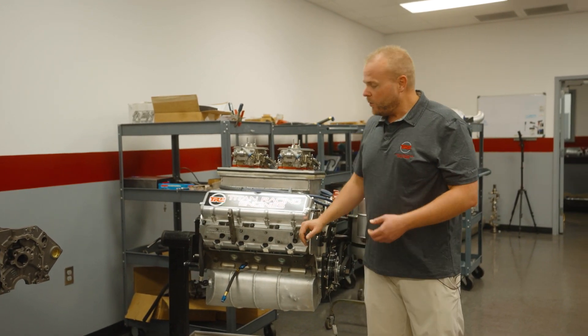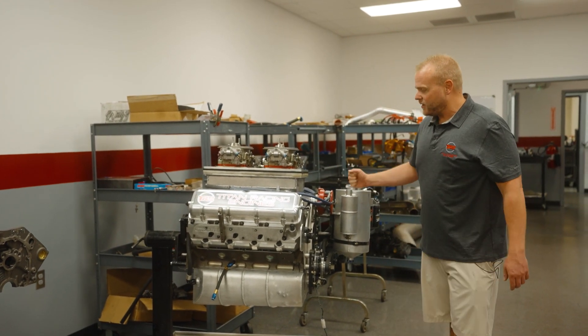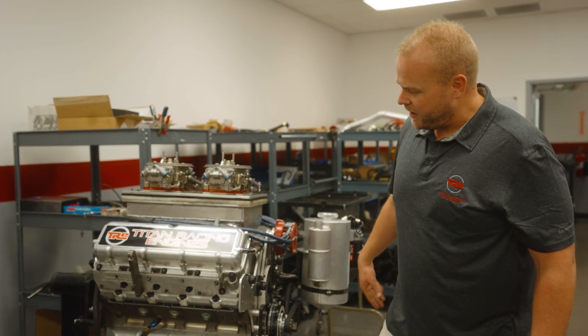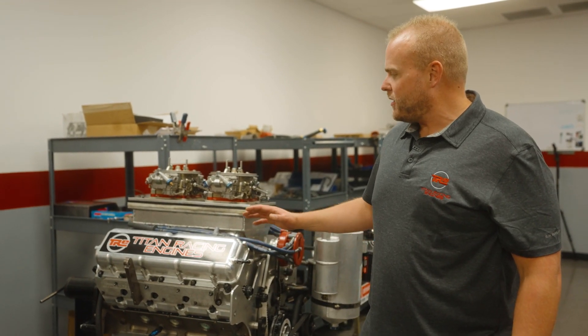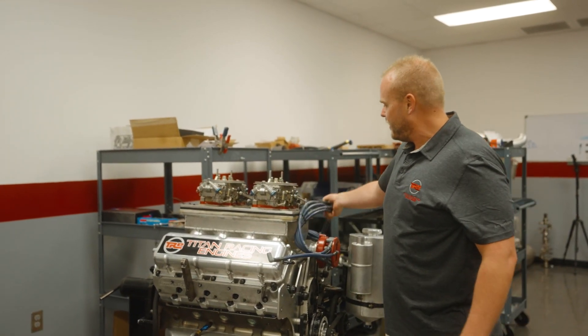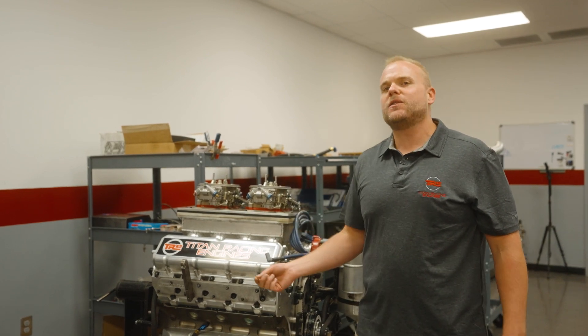Otherwise these engines are quite similar. This is a 500 cubic inch engine but it's quite large — you've got a dry sump system on it, this particular one has a belt drive distributor setup, and nice oil pans. You'll see lots of billet components. What you never get to see is what the manifolds actually look like — we can show you that on this one because it's not restricted and not proprietary. These manifold runner lengths are very important; we're trying to hit a very specific horsepower number.